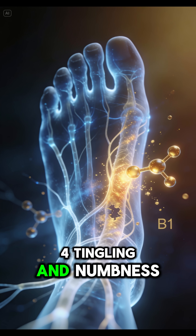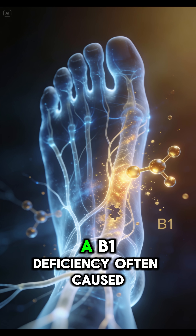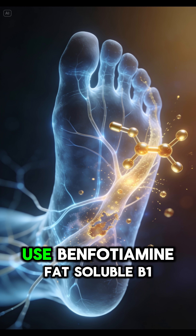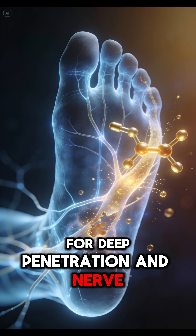4. Tingling and Numbness. This is a symptom of peripheral neuropathy. A B1 deficiency, often caused by sugar overconsumption, causes the protective nerve sheath to degenerate. Use benfotiamine, a fat-soluble B1, for deep penetration and nerve cell regeneration.